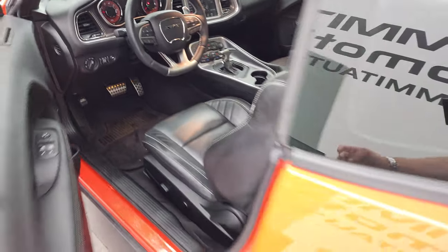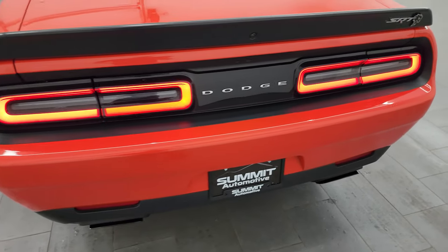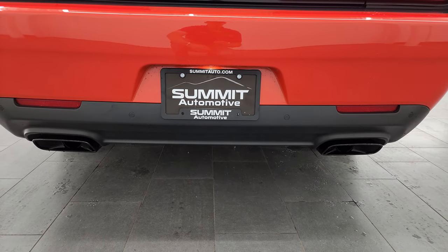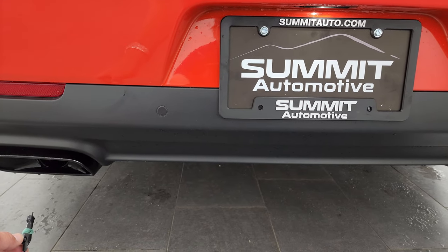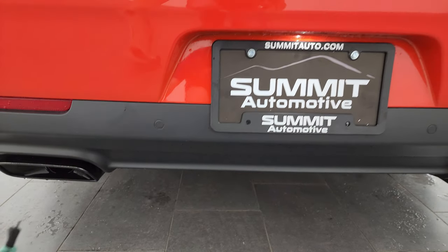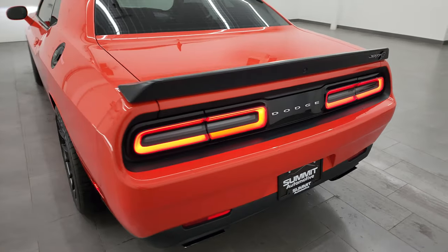We'll start it up and check out under the hood — listen to that exhaust and take a look at those HID lights. Starts right up, no check engine lights or anything like that. You can see the performance pages there as I rev it — the horsepower and torque change. Let's go listen to that exhaust because it sounds great. Love the LED tail lamps. One of my favorite sounding cars.